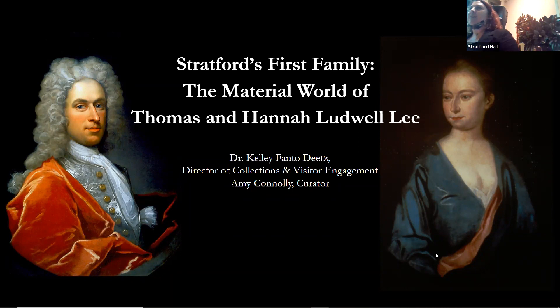I want to start out by thanking the Thomas Lee chapter of the DAR who sponsored this talk. It's always wonderful to give tours to the DAR groups and have support from them — they are an incredible resource for sites like ours.